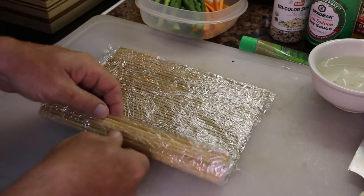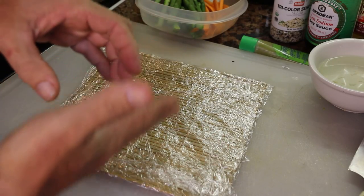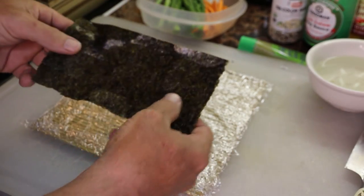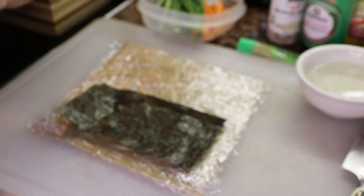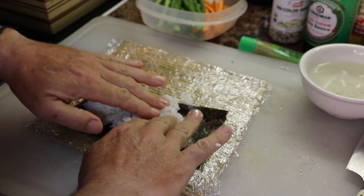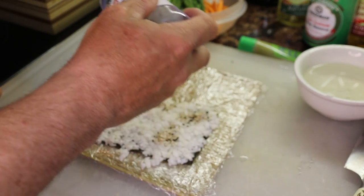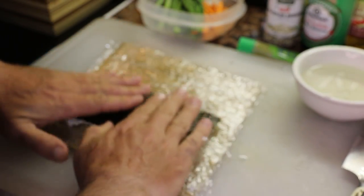First you want to get yourself one of these bamboo mats and put the round side down. A pro tip is to wrap that in saran wrap. Next, place your nori paper shiny side down. Then stick your fingers in some water with rice vinegar — otherwise the rice is going to stick like crazy. Spread some rice on the nori pretty thin until you can see a little bit of the paper shining through. Next I'm going to put some sesame seeds on here and make an inside-out roll. Then flip it and press it down a little bit to make sure it all sticks.